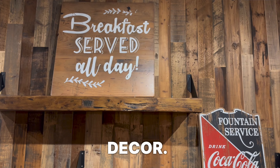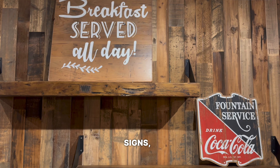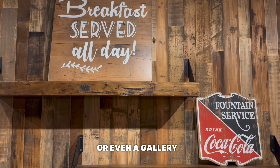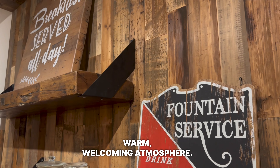Idea number seven is wall decor. When it comes to rustic dining rooms, think about using vintage signs, antique mirrors, or even a gallery wall. This will give your space a personal touch and create a warm, welcoming atmosphere.